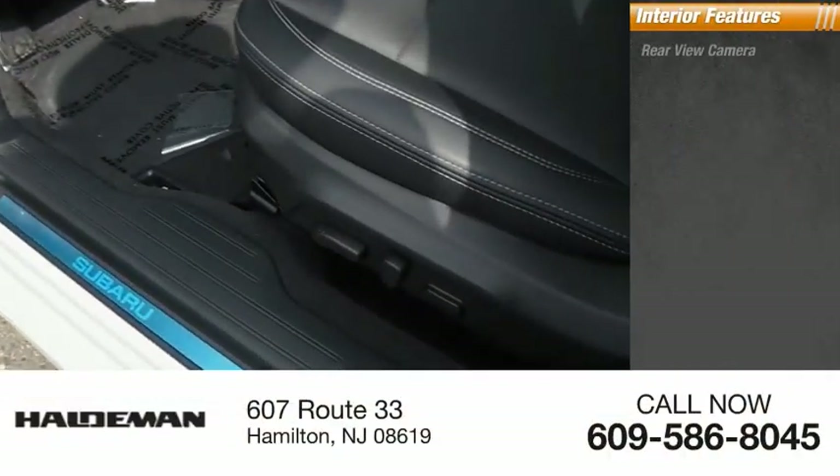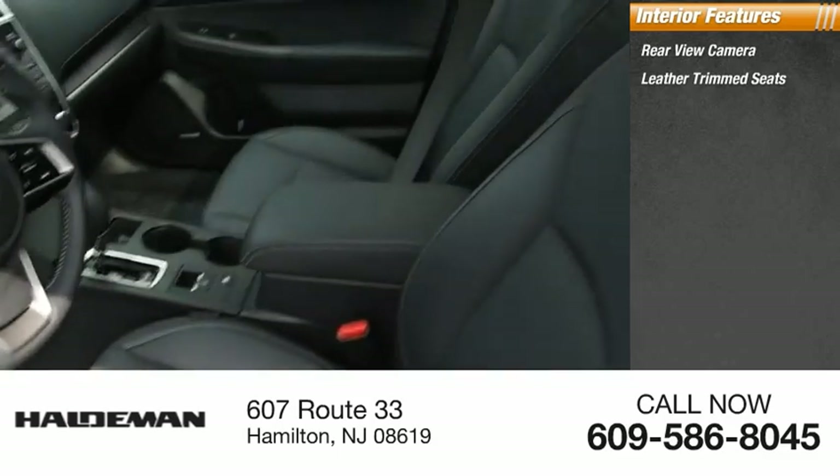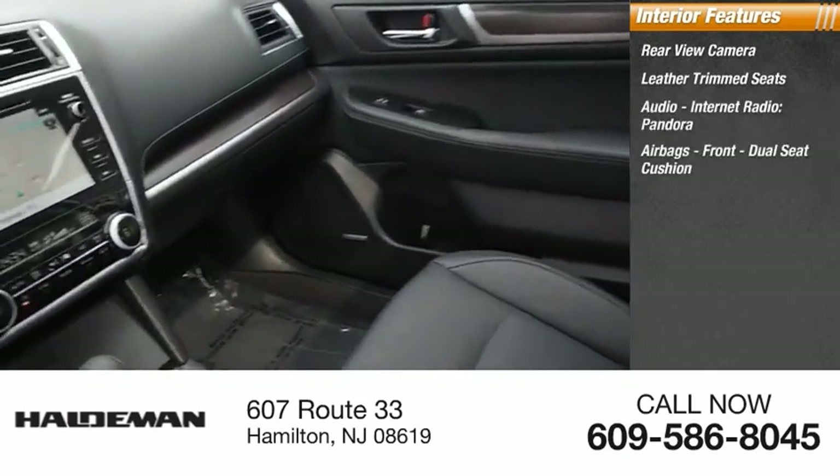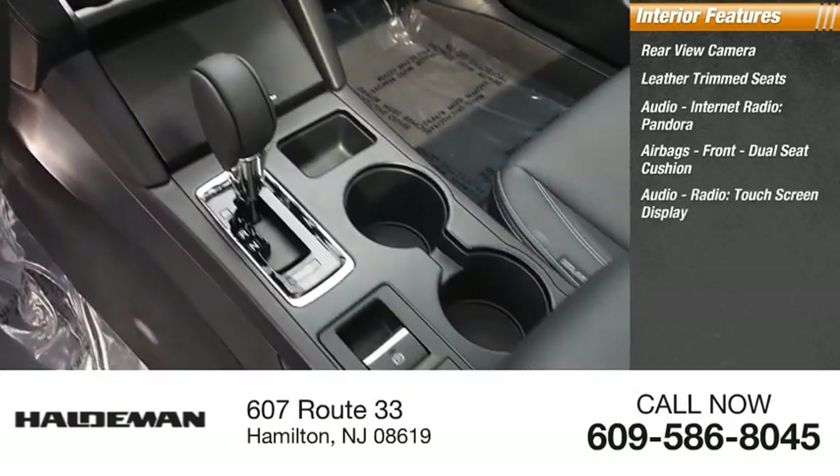Inside you'll find a rear-view camera, leather-trimmed seats, audio, internet radio, Pandora, airbags — front, dual-seat cushion — audio radio, and a touch-screen display.